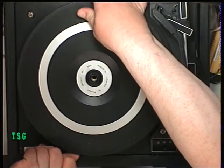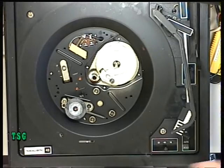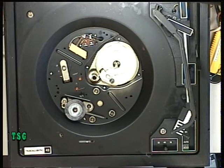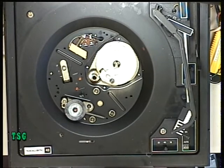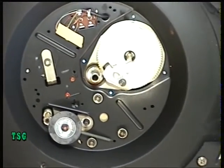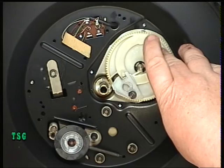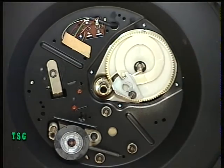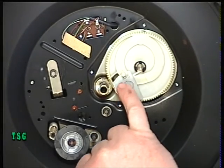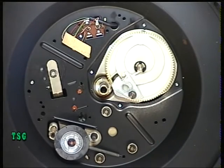These are idler driven — no belt needed, it needs unseizing. On this one there's a plastic cycle cam for the auto-stop mechanism which we'll take off next. This is the actuator for the auto-stop; it can seize up, though it hasn't on this one. We'll pop that circlip off.